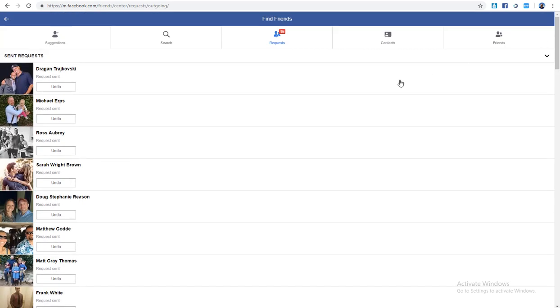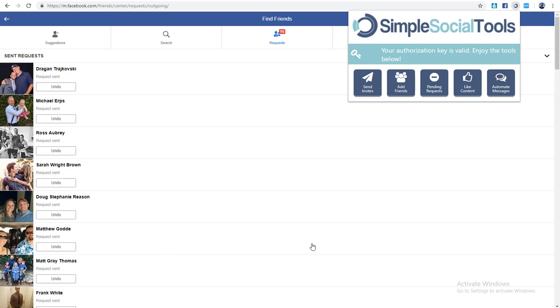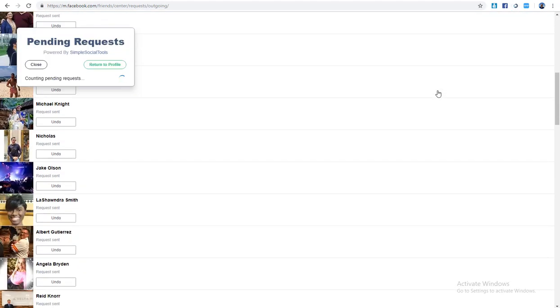You don't want thousands of pending requests sitting there because Facebook will flag your profile as spammy. Facebook does a great job of keeping spam away from personal profiles. Canceling pending requests one by one is a pain, so if I just click here it calculates all pending requests and I'll let it run to show you how quickly it can eliminate them.